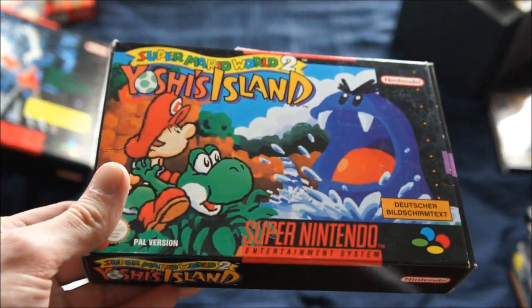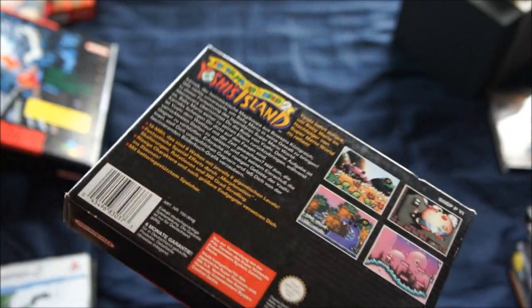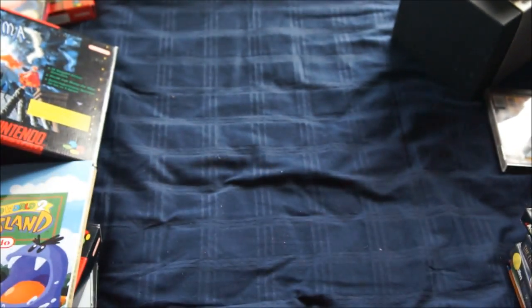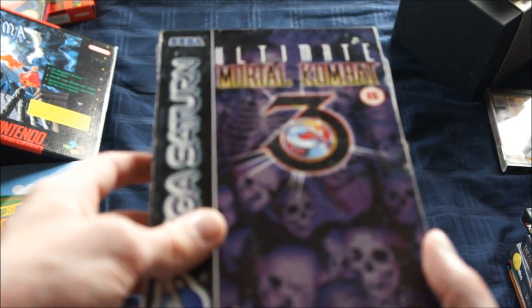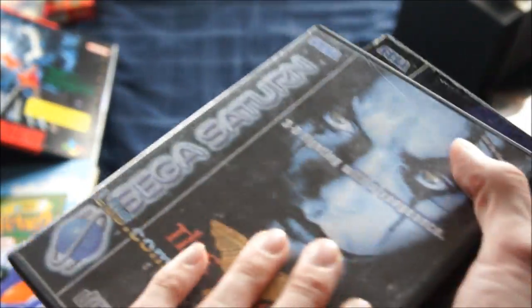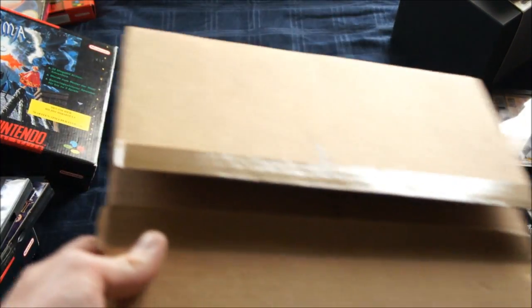And another German game: Mario World 2 Yoshi's Island, again in superb condition, but again German. It also came with the guide, which is unfortunately also in German. Then two Sega Saturn games: Ultimate Mortal Kombat 3 and The Crow — this one is in a DVD case so it's not the original front, but it is the original manual and disc. And the last item for this part is still in its original shipping box.